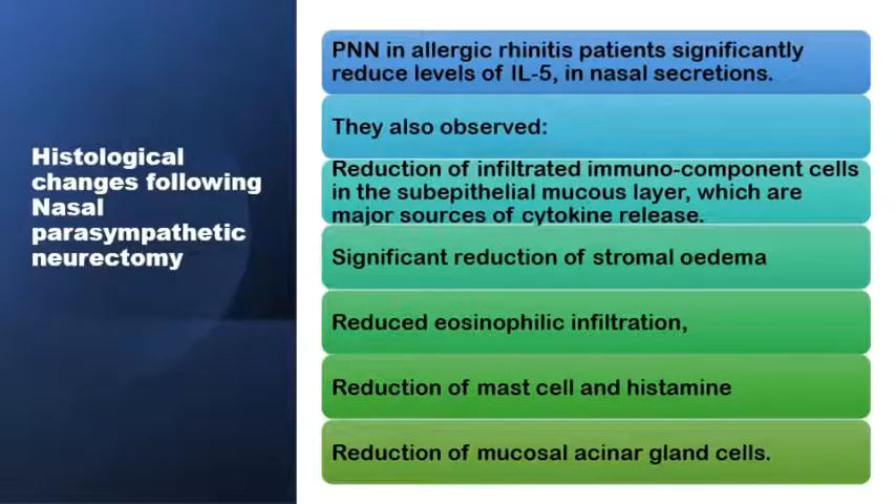There are significant histological changes in the nasal mucosa following parasympathetic neurectomy, including significant reduction in cellular infiltrate, stromal edema, eosinophilic infiltration, reduction in mast cells and histamine, reduction in mucosal acinar gland cells, and a significant reduction in interleukin-5 in nasal secretions.